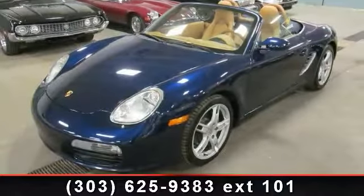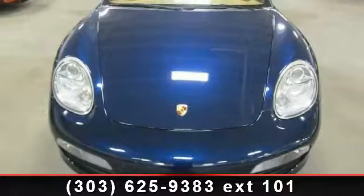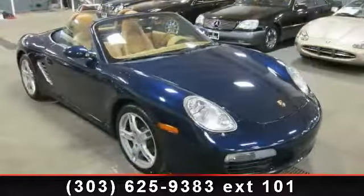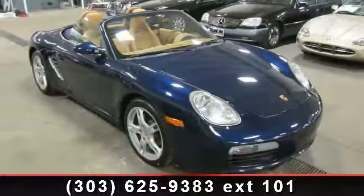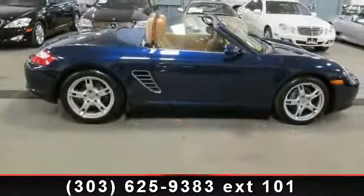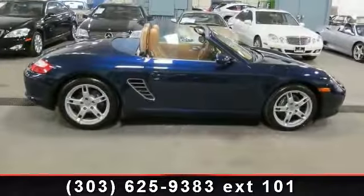If you are looking for a solid pre-owned car, this might be the one. Low mileage is an important factor in your purchase, and this vehicle delivers a low odometer reading. This car won't be available much longer. Call now to schedule a test drive at our dealership.